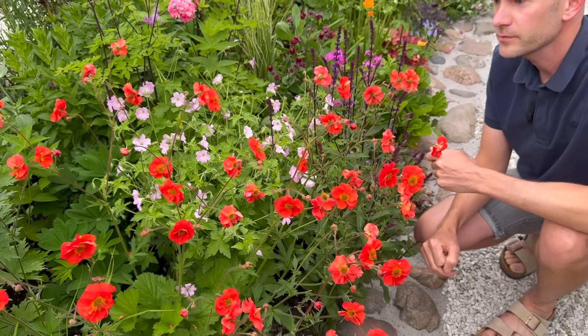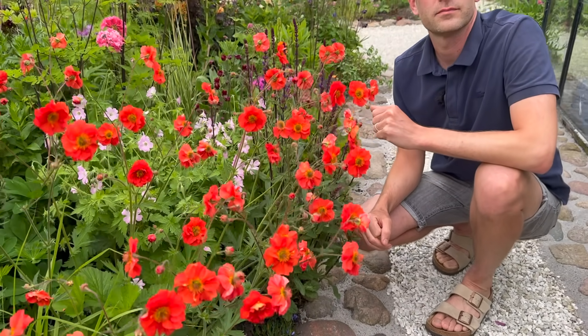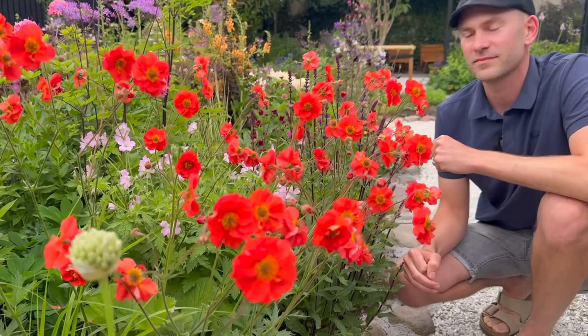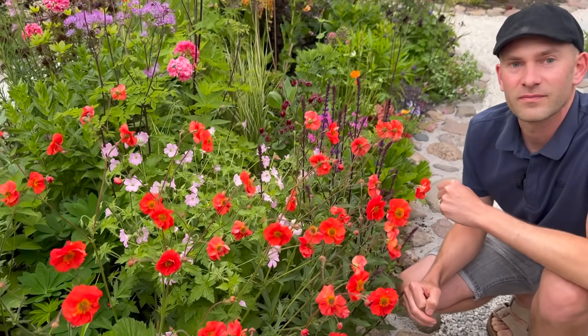We haven't really cared too much about the height here. We don't mind - there's not much in front of it, so even though these could be mid-border plants, we put them right there on the edge. So that's the first great combination.